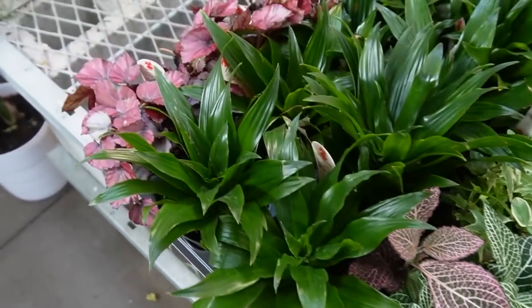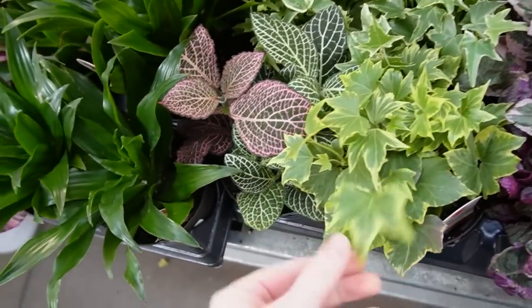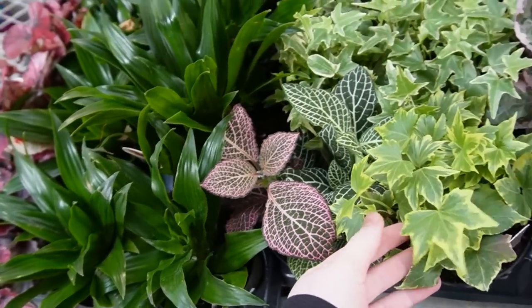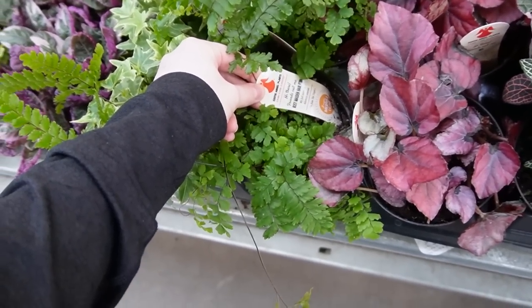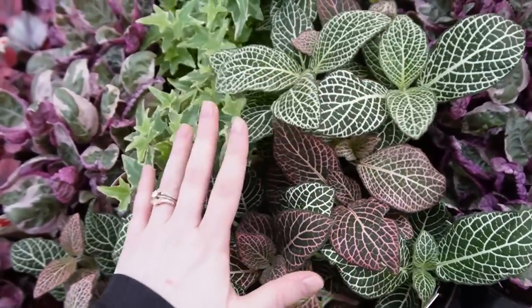Here's a bunch of four-inch plants. This ivy is really nice. Oh, this fittonia is huge! We've also got what I think is a rosy maidenhair fern — and literally the world's largest fittonia.